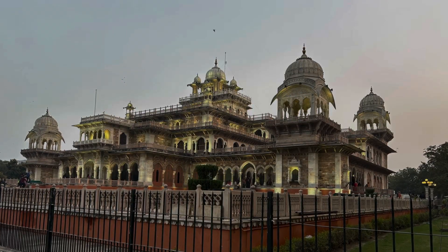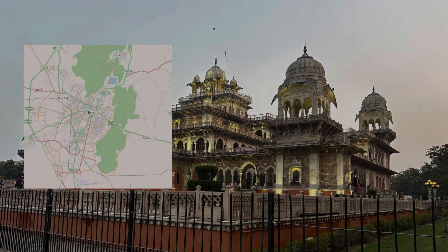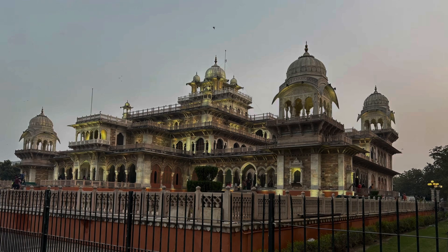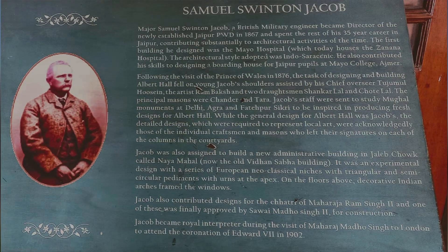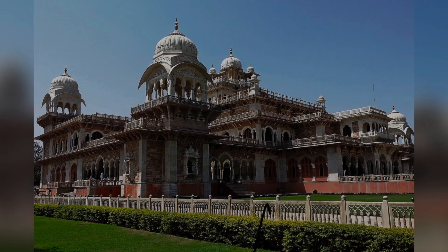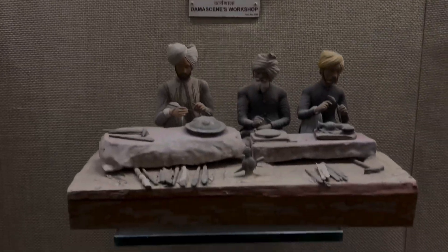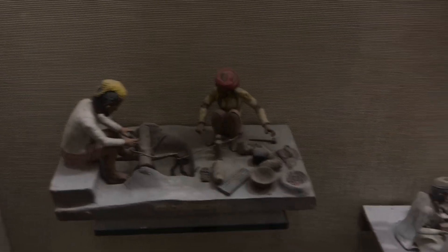Albert Hall Museum, situated in Ramnevaz Garden in Jaipur, is the oldest museum of Rajasthan. The museum building is designed by Samuel Jacob in Indo-Saracenic architecture with Rajput influences. The superb collection is a result of the efforts of Hanley, who wanted to preserve local skills and crafts and showcase the best craftsmanship to the people of Jaipur.